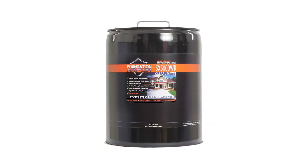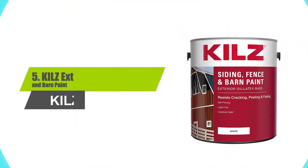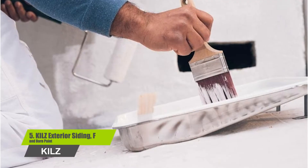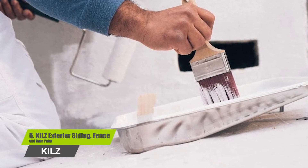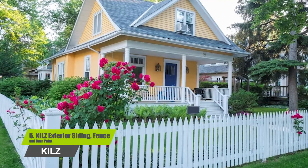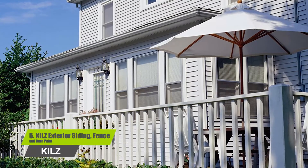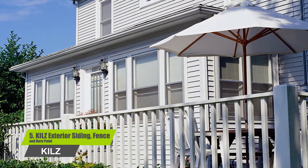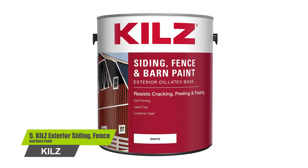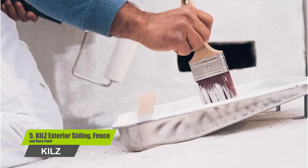Number five: Kills Exterior Siding, Fence and Barn Paint. This is an all-purpose exterior paint that resists cracking, peeling, and blistering. This paint features a unique water-oil base formula for exceptional adhesion, versatility, and longevity in varied conditions. Use on vertical exterior wood surfaces as well as masonry, stucco, and sanded glossy surfaces. Remove mildew, peeling paint, mill glaze, loose wood fibers, dirt, and debris before painting. This paint dries to the touch in two to three hours.